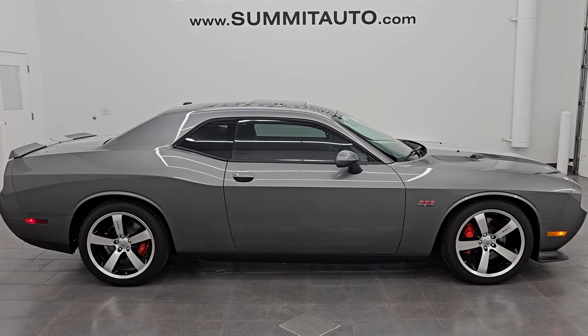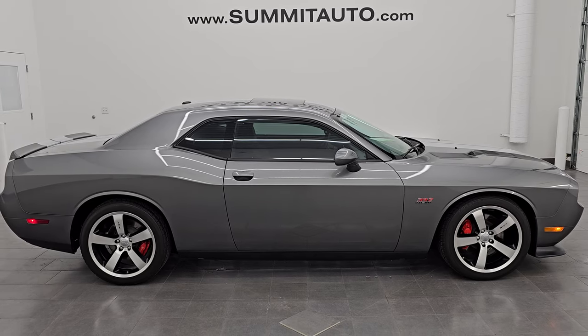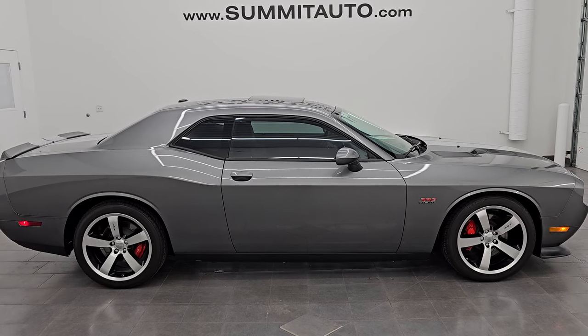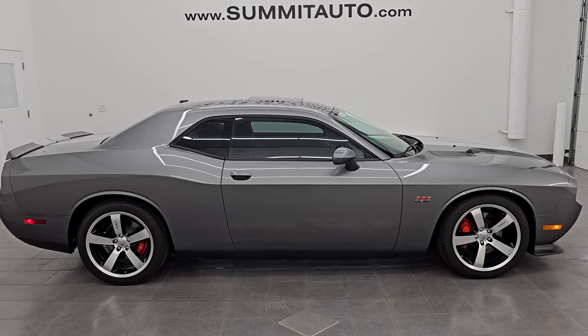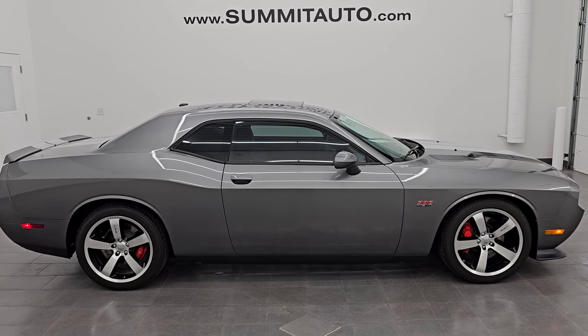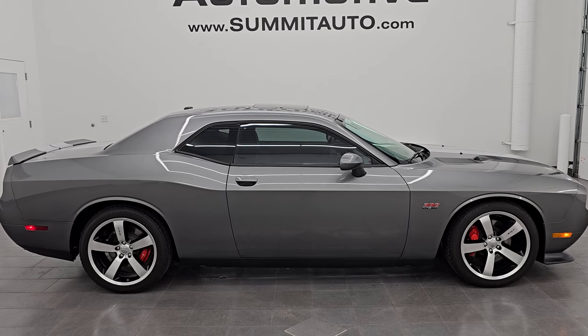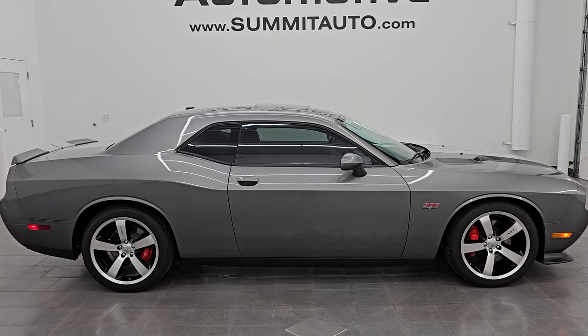I don't know the exact production numbers, but maybe somebody in the YouTube world can tell us. Highly recommend this car. To see more pictures of this car or one of our other 550 new and used cars, trucks, SUVs, minivans, Wranglers, sports cars, Challengers, Chargers, Mustangs, Camaros, Corvettes — you name it — go to the website: Summitauto.com. Full pictures and descriptions of every single vehicle, all at Summitauto.com.